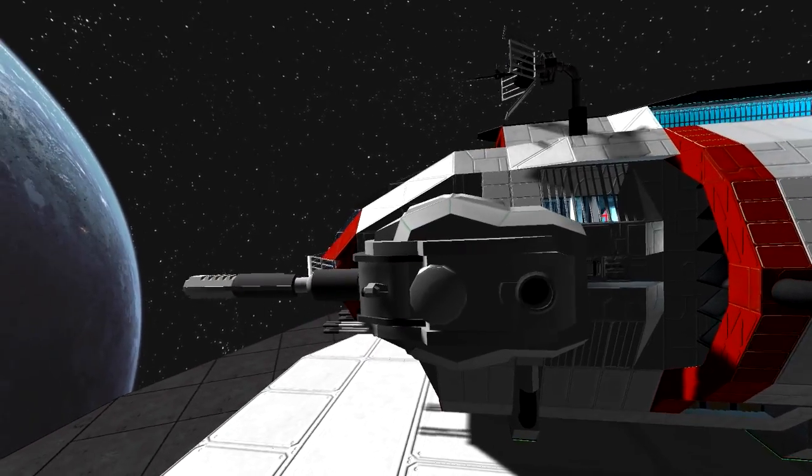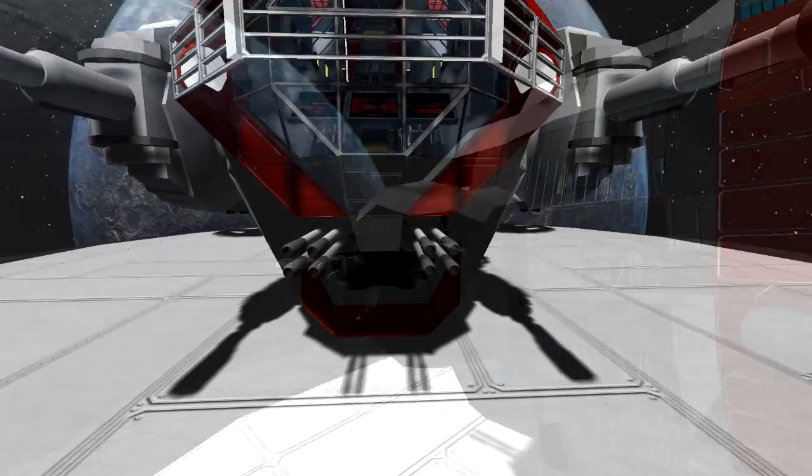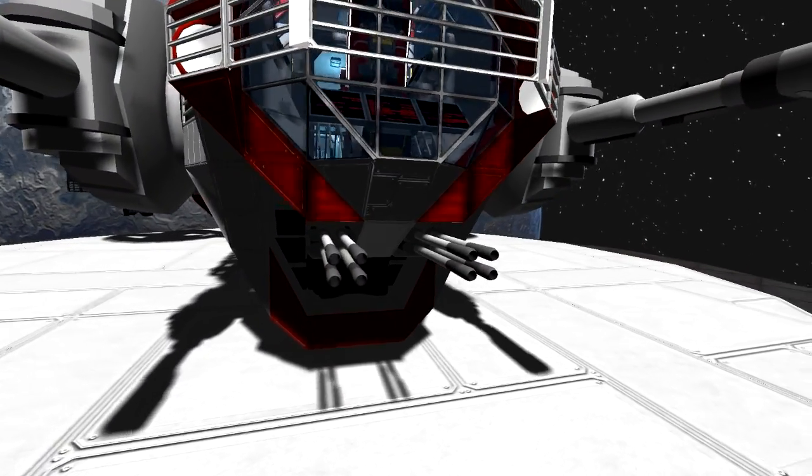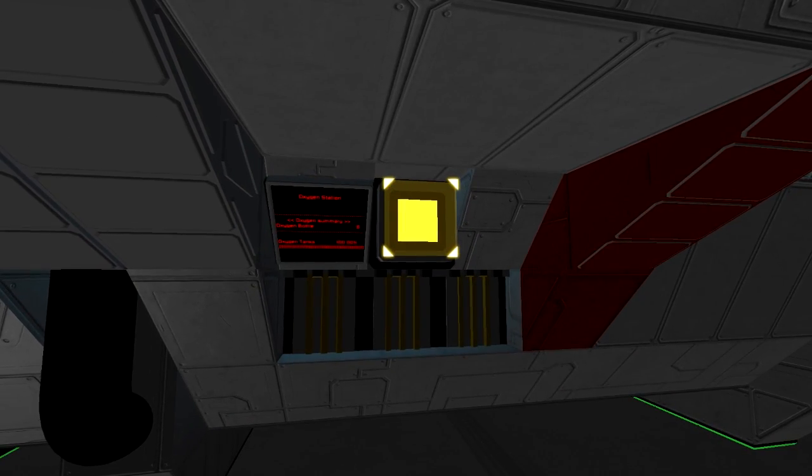Also we have two 50mm cannons on the side, which are actually turrets and can be controlled separately. A small front gun battery with 23mm guns on the front, and a cargo access from the outside, sealed off with little hangar doors.